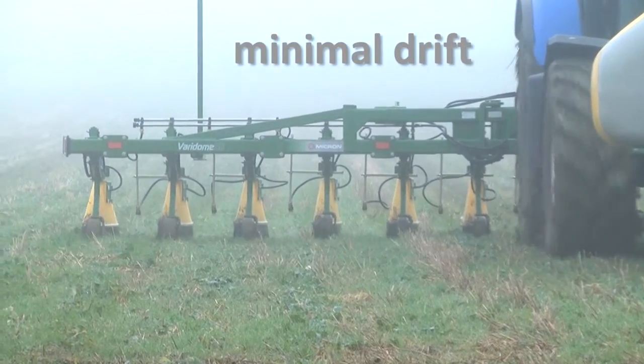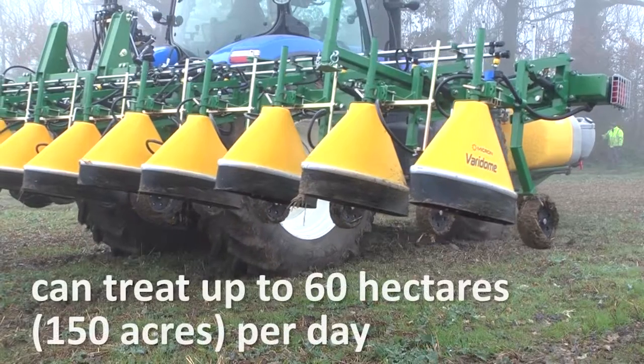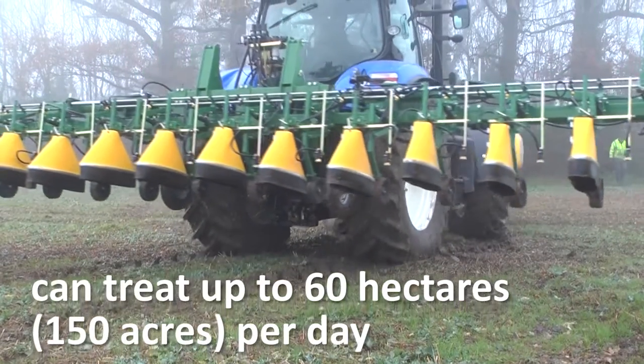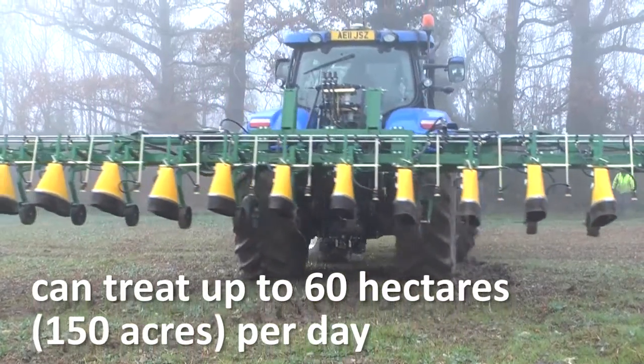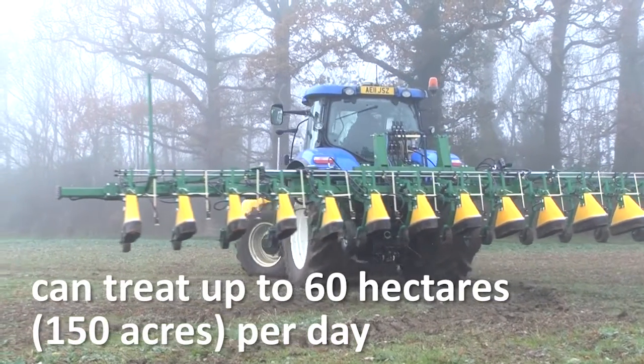Veridome S5 is capable of treating up to 60 hectares or around 150 acres a day. Spraying up to 9 metres with each pass means high productivity. The machine can be fitted with up to 24 shielded heads to suit the crop row spacing.